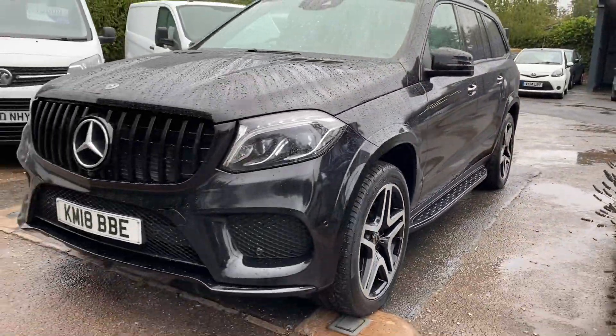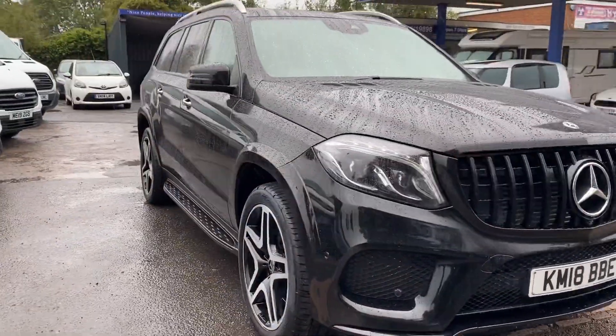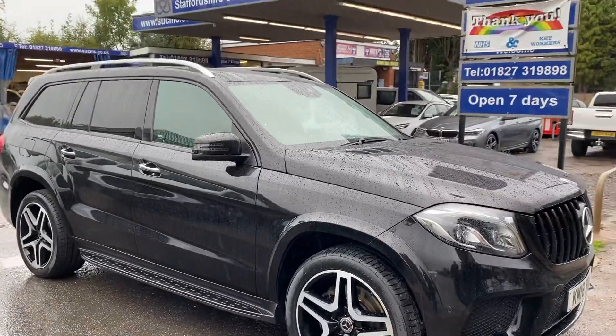I think you'll agree, that is a fantastic looking car. Thank you very much for looking. We are up on the Ashby Road in Tamworth.